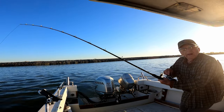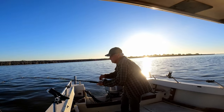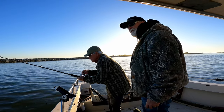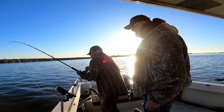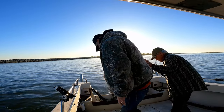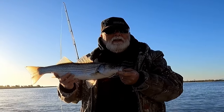I think this lure is better than the other one. Got a little weight to him. That looks like a keeper — 22 inches. Andy's got the hot rod this morning. We got the same lure but he's got the hot rod.